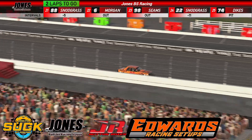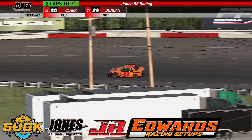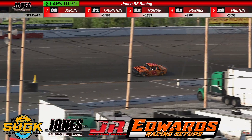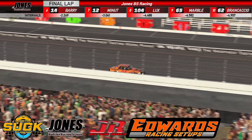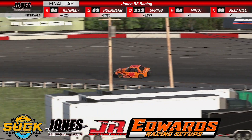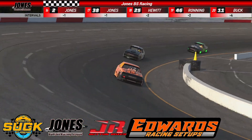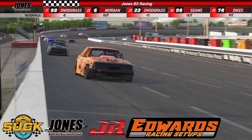Two laps to go for Richie Joplin. If Andrew Thornton has anything left, he's got to use it now — through turns three and four. White flag is in the air. One more time around for Richie Joplin, who started back in tenth and marched his way through all the chaos. Through three and four one last time — the lap traffic will not matter. Richie Joplin gets the win to start the season.